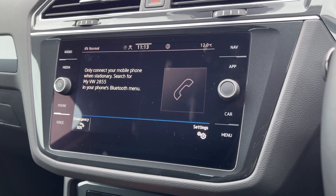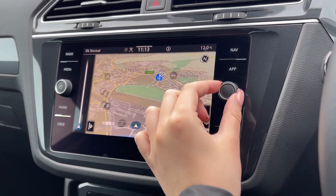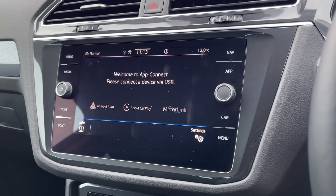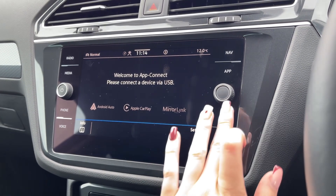You can use the Bluetooth feature for taking calls on the go and you will also notice that the Tiguan offers the full satellite navigation system. However, if you'd prefer, you can use your own device to access Apple CarPlay and Android Auto and fully integrate your smartphone.